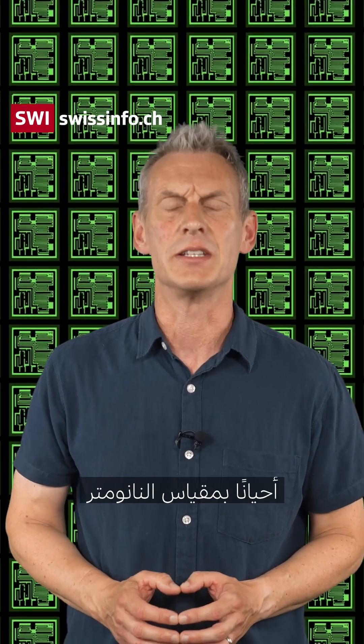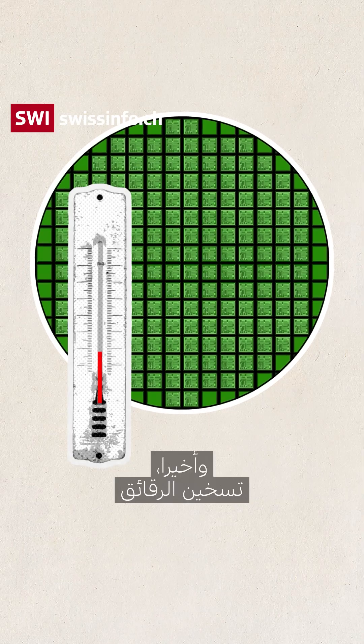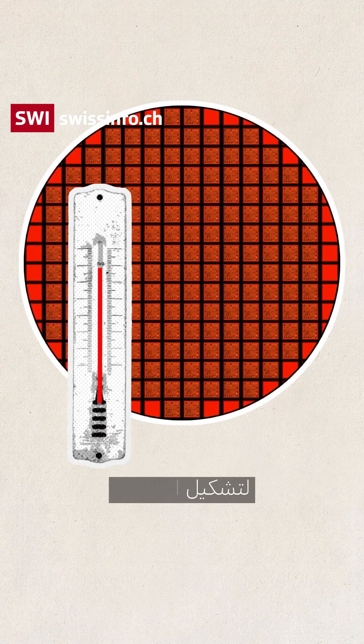This etching is done sometimes at nanometer scale, which is a millionth of a millimeter. And finally, the wafers are heated to up to a thousand degrees in special ovens to form the chips.